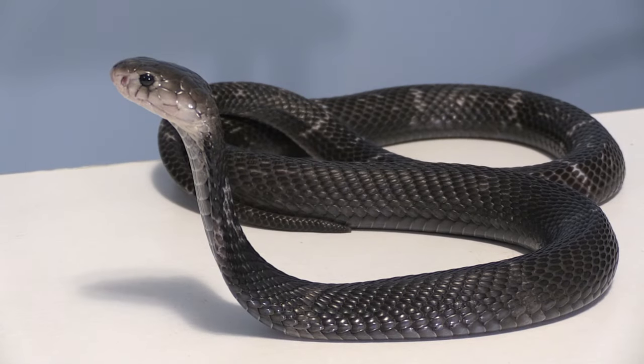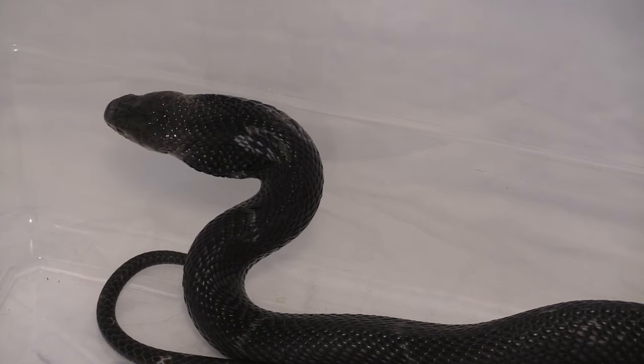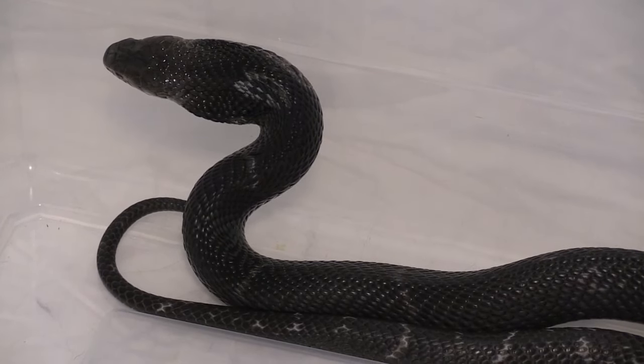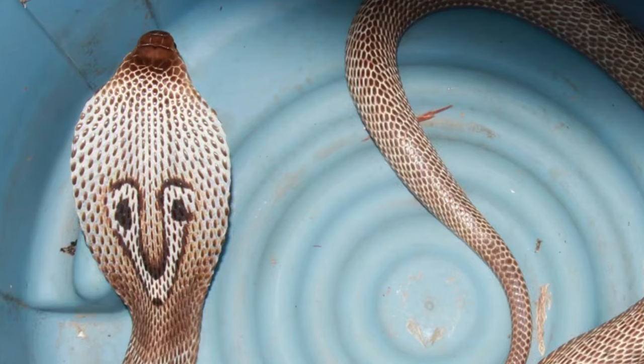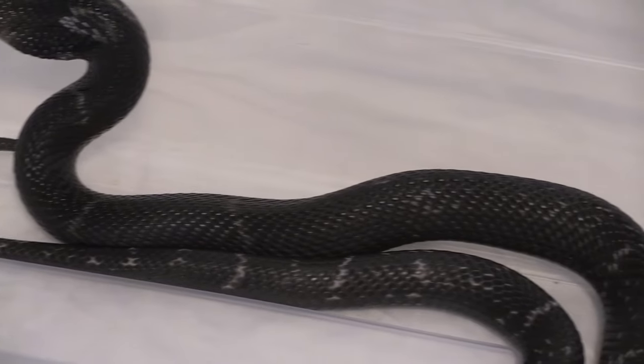This species of cobra can get quite large. An average length of Chinese cobras is anywhere from 4 to 5 feet, but they can grow up to 6 feet or more, although seeing one this large would be rare. The hood pattern on this species is incredible — similar to the spectacled cobra in a way, but more of a horseshoe shape. The body is typically black, but can have slight banding patterns along the back.